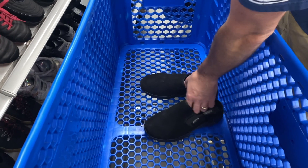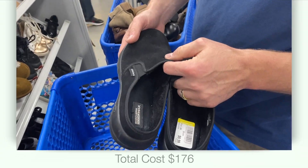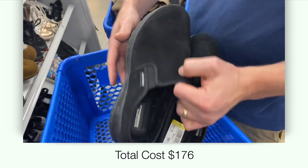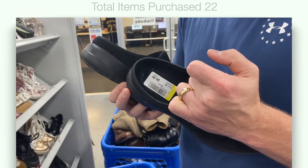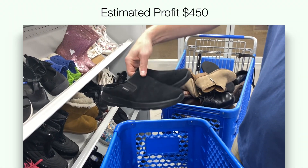These last ones are half off — these are Skechers Goga Mat or Goga Max. Those are nice with a liner. What size? Size nine and a half. Men's or women's? Nice.